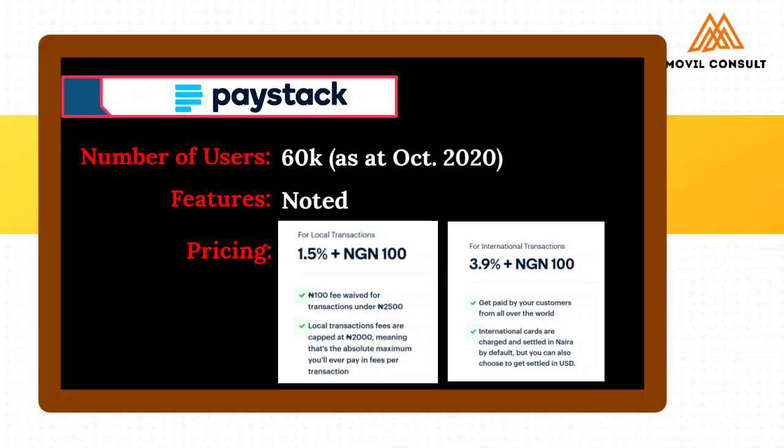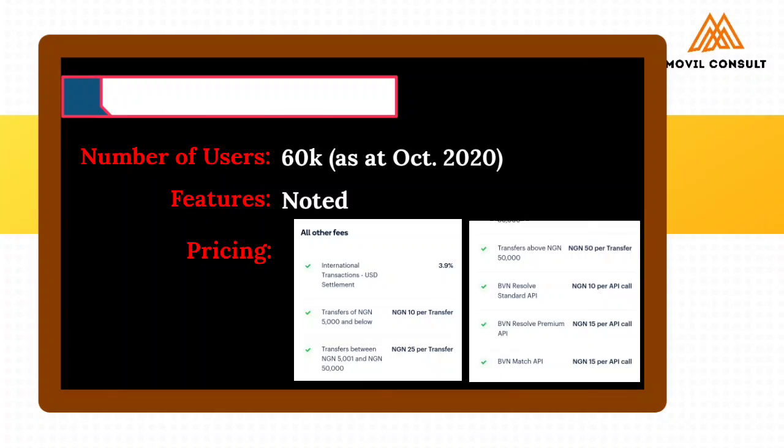For international transactions, they will charge you 3.9% and 100 Naira. So you get paid by customers from all over the world. Other charges that apply on Paystack are also for transfers — between 5,000 Naira up to 50,000 Naira and above — where you pay 10 Naira, 25 Naira, or 50 Naira. So those are the pricing details on Paystack.